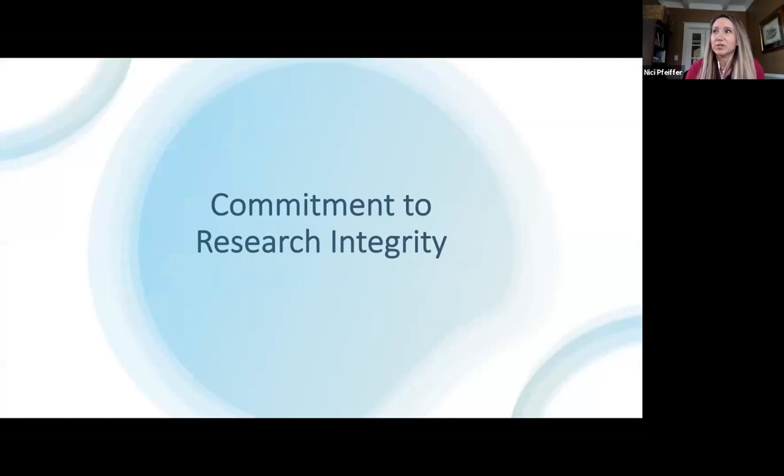You've all joined us today because you care just like we do about research integrity. I think just like us you have a commitment to a framework for research which fosters the principles of research integrity — making things ethical, responsible, transparent, and rigorous as the top priority.